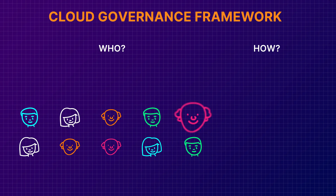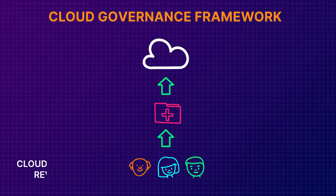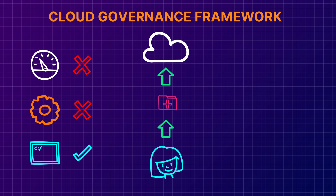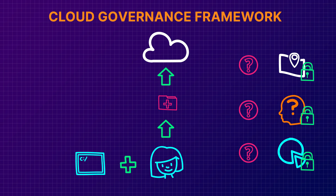A cloud governance framework will usually have several components. First, you'll want to define who and how decisions get made involving cloud matters — that could be something like a cloud architecture review board, or maybe just a single person, but ultimately you need to have a single point of responsibility and accountability. Next, you'll want to define some common standards and practices — for example, maybe you agree to use the same versions of an operating system or software in your cloud landscape. You'll also want to define what sorts of data you will allow in the cloud: only non-confidential data, no customer data, any data as long as it's encrypted. It's important to make sure that everyone knows the rules of the road.